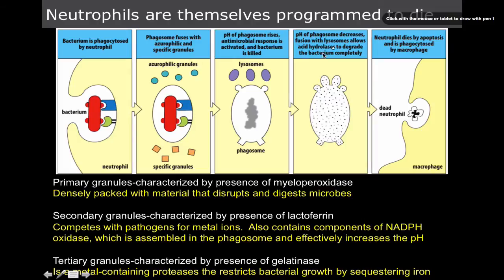The pH of the phagosome then decreases with the fusion of a lysosome, which contains hydrolytic enzymes that are themselves acidic, and these degrade the bacterium completely. Then the neutrophil dies by apoptosis and is phagocytized by macrophages. The methodologies that neutrophils use are so extreme that they can't live long enough to replenish their granules — so they are very short-lived.